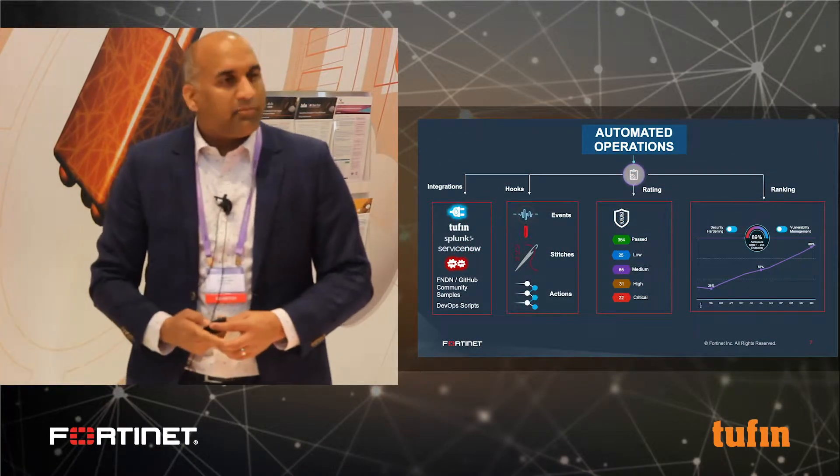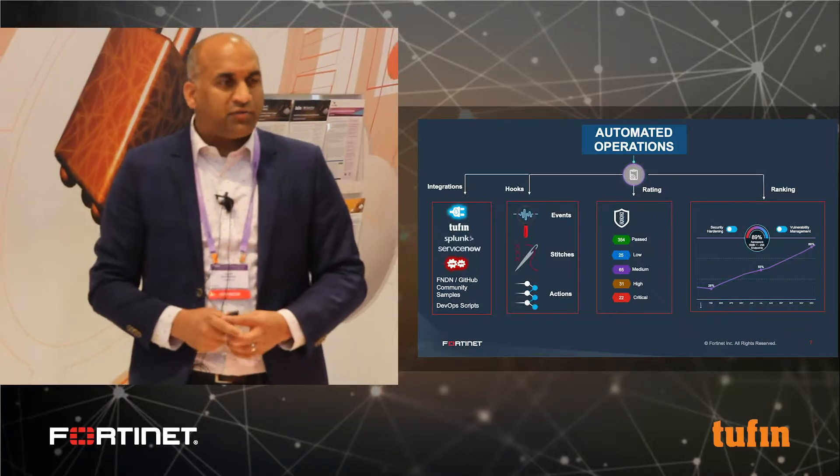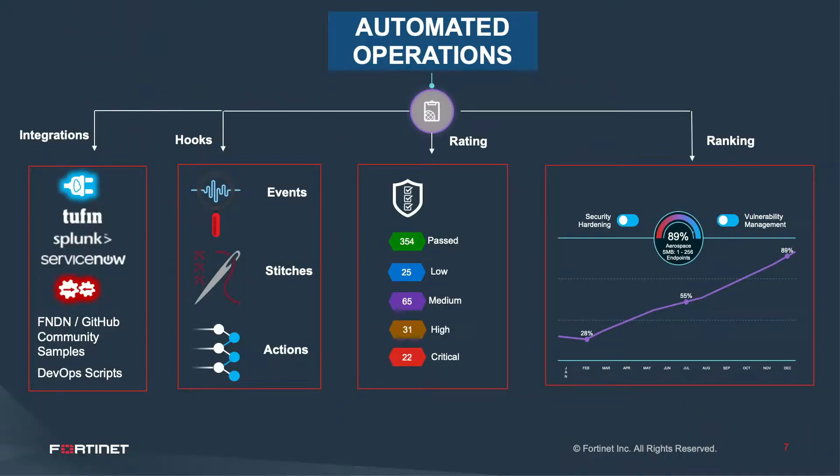If I double-click on automated operations — which covers both the networking side for system administrators and networking architects, and the security side, whether automating security operations or network operations — we have four different ways we enable customers to have automation.